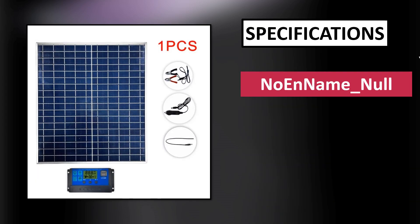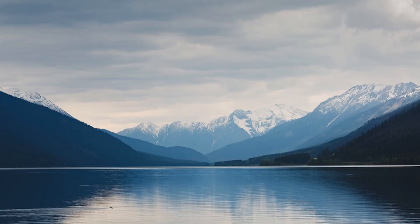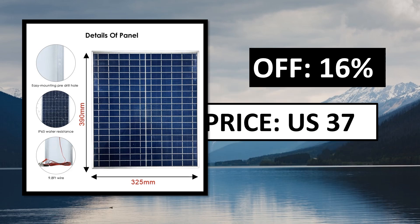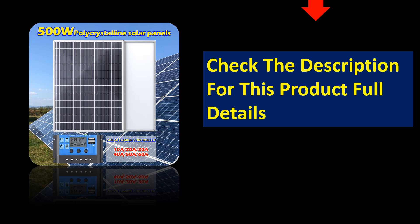At number 1. Specifications. Pros and cons.